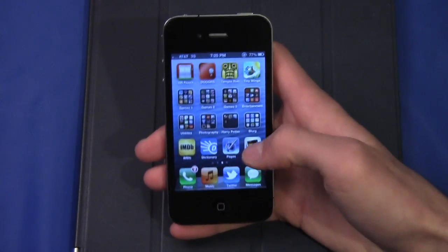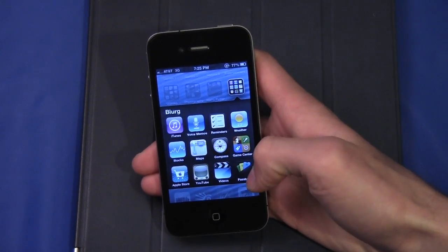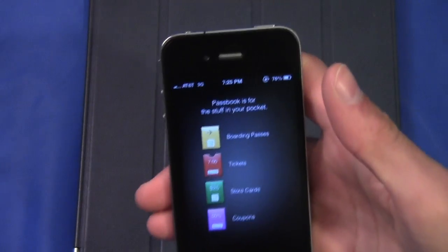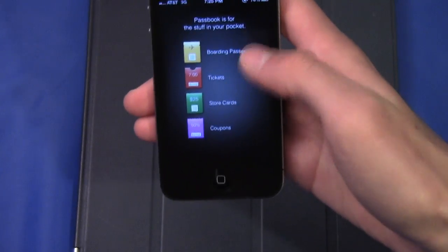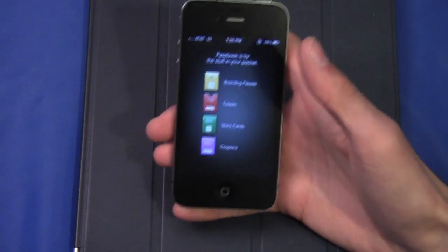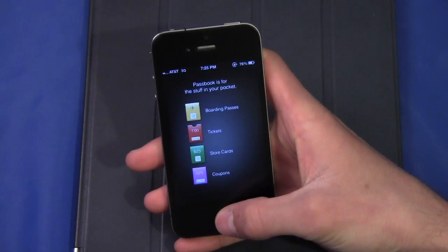Apple did unveil a new application called Passbook at the WWDC event. You can see it right there, but if I tap on it, it's currently not working. It just shows you some of the options you have for what you can store in the application: boarding passes, tickets, store cards, and coupons. It's not actually doing anything at this time, but hopefully pretty soon Apple updates this and we get a view of what Passbook can actually do.